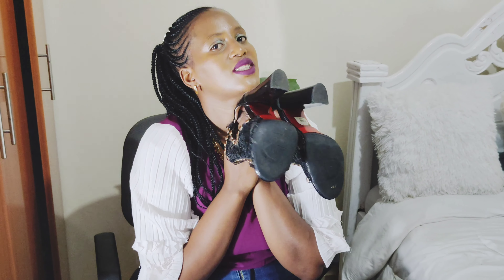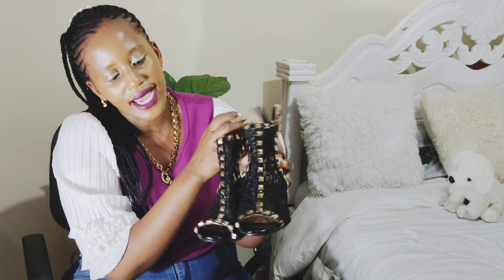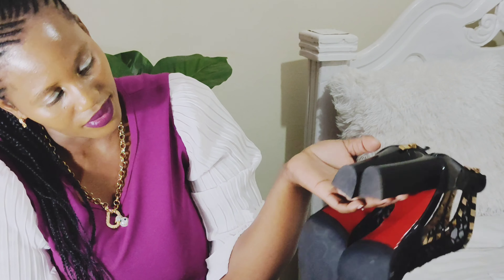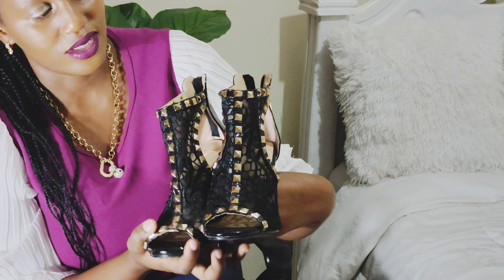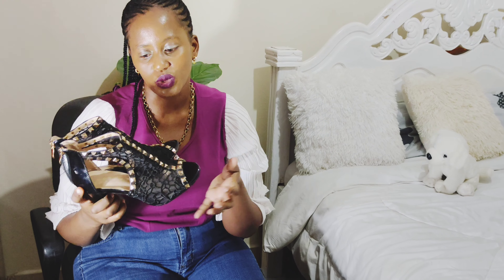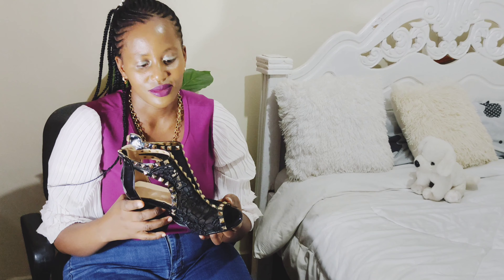I also like chunky shoes — they are just comfortable for me. These black chunky heels I got from Backyard; they are so pretty and beautiful. I got them for 3500. If you buy from Backyard, let me know — I always get so satisfied. They are the right plug for shoes. If you don't want to regret any shoe purchase, get it from Backyard.